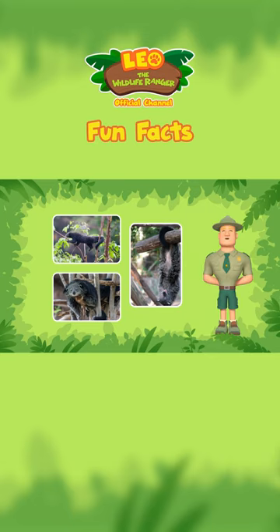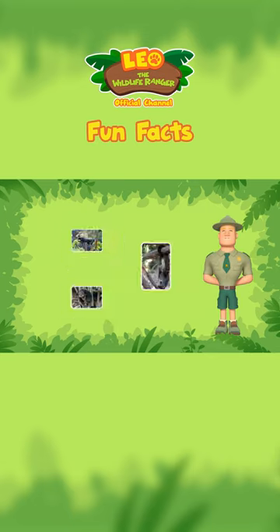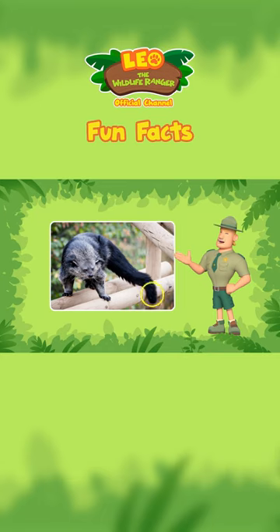This makes it one of their more important climbing tools. There is also a leathery patch at the tip of its tail that helps them grip branches more securely.